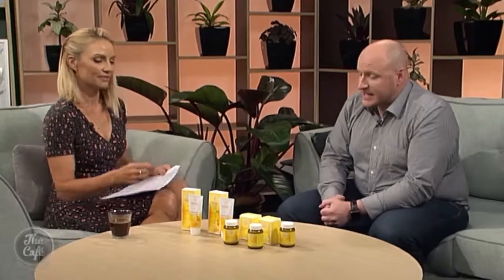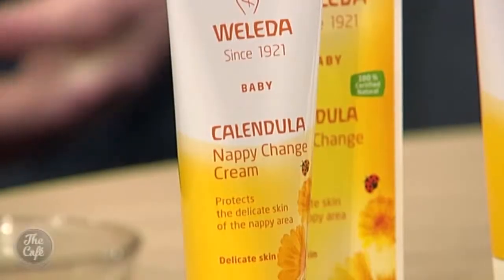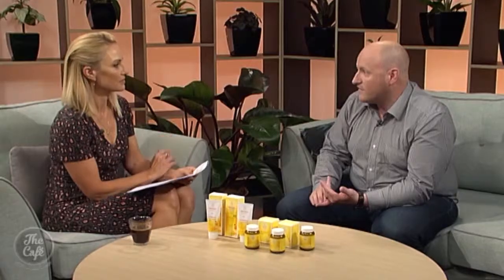Moving to the opposite end of the baby — the business end, some might call it — nappy rash is a common complaint, and there's a product that may help with that as well. The Calendula range of baby products, and in particular the nappy change cream, is a really great formula. It has extracts of Calendula, organic chamomile, and zinc oxide — a great combination to help calm irritated skin.